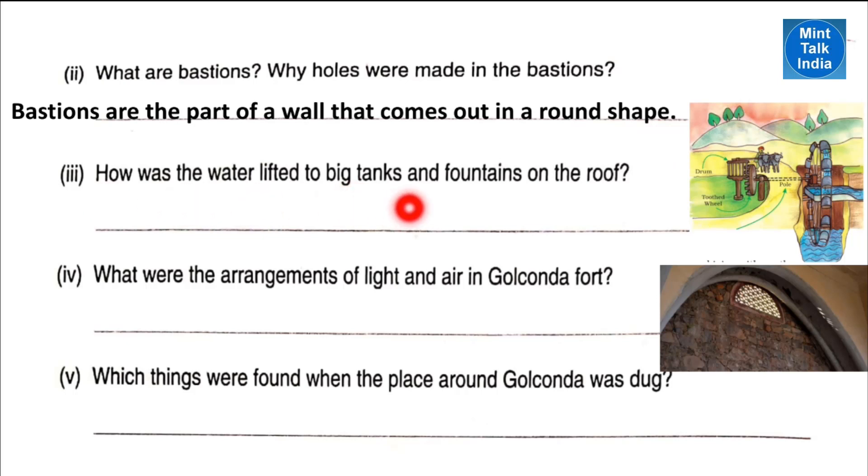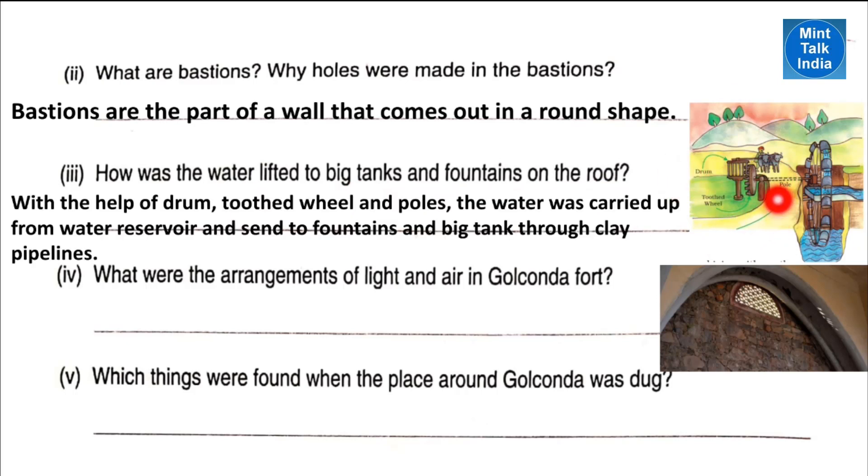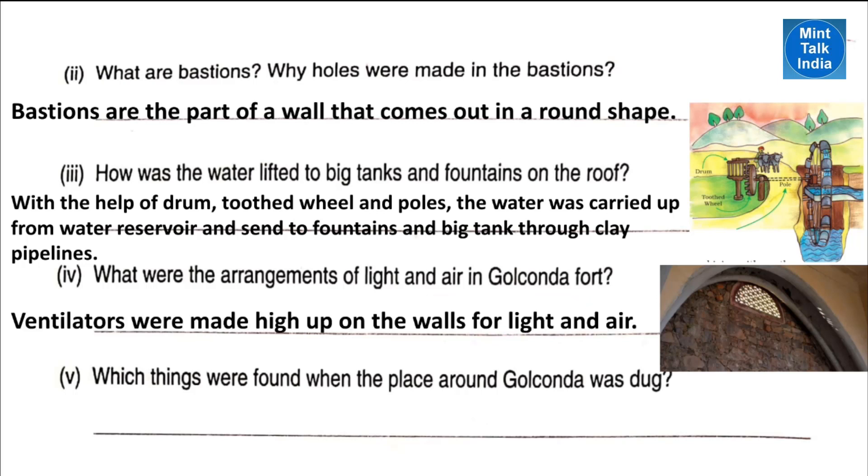Number two: how was the water lifted to big tanks and fountains on the roof? As you can see in the picture, with the help of a drum, a wheel and poles, water was carried up from the water reservoir and sent to fountains and big tanks through clay pipelines.